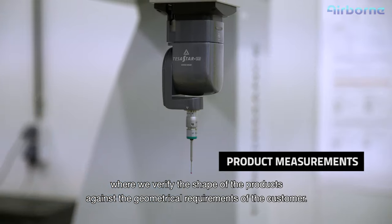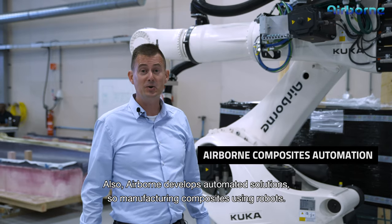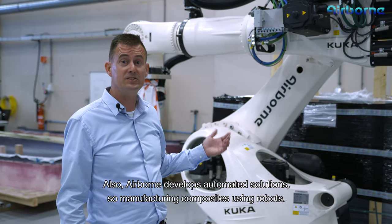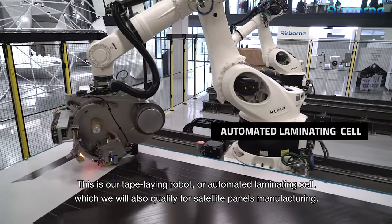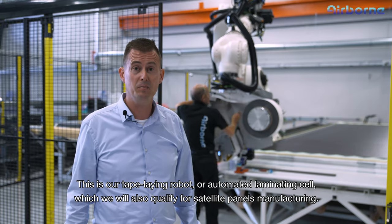Here we manufacture composite parts for business jet aircraft. Airborne also develops automated solutions for manufacturing composites using robots. This is our tape-laying robot, or automated laminating cell, which we will also qualify for satellite panel manufacturing.